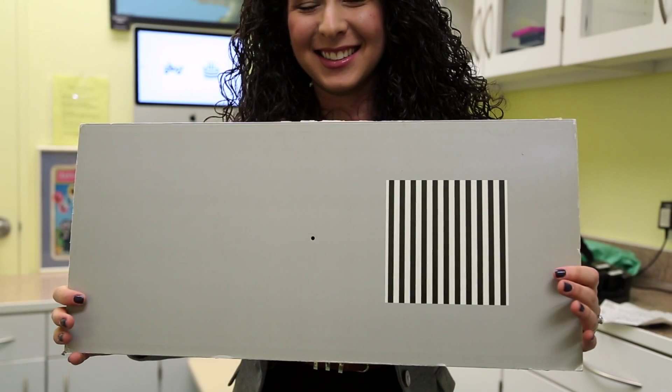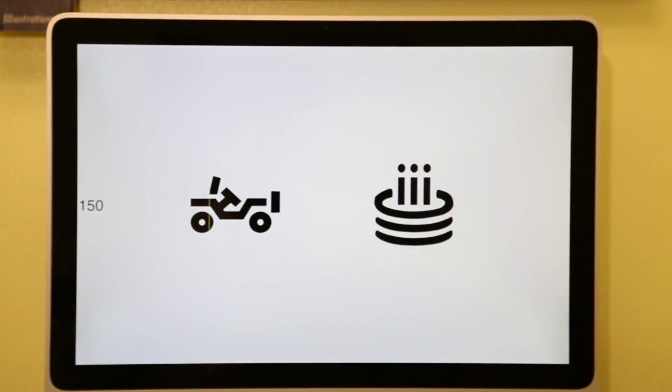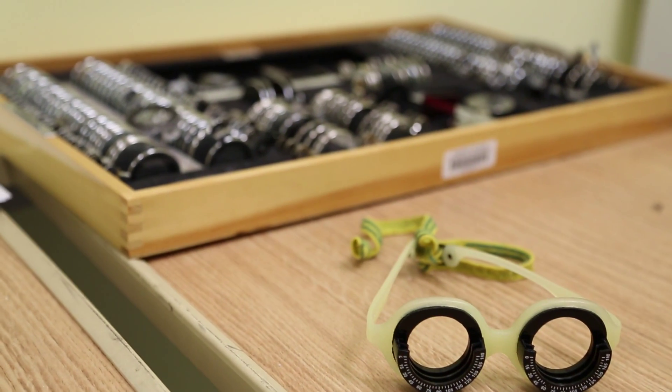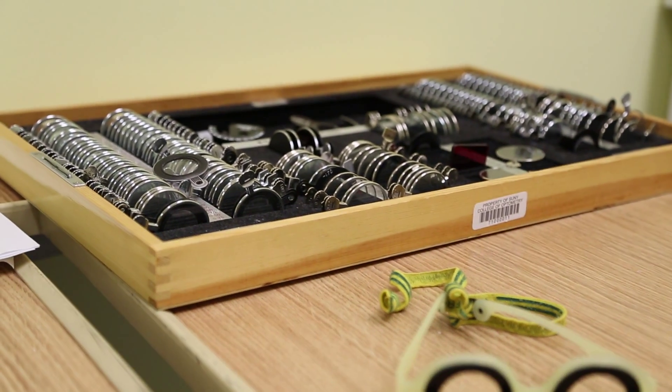We are able to actually check their vision. We'll hold up cards that have black and white stripes and look to see where the eyes are looking. We also look at the alignment of the eyes to make sure they're straight. We check all the eye muscles to make sure they have full range of motion, and we can even check for a glasses prescription. Finally, we'll check the health of the eyes — we dilate the child, look at the back of the eye, and examine the health of the optic nerve and the whole retina.